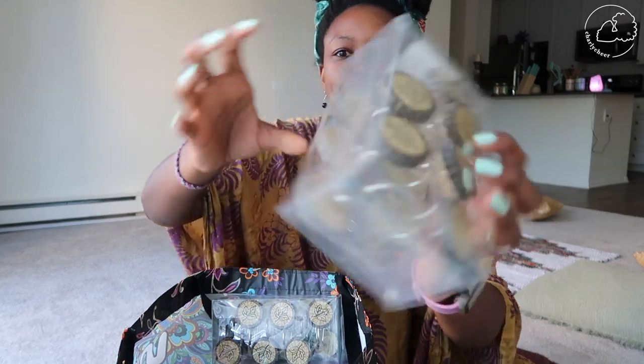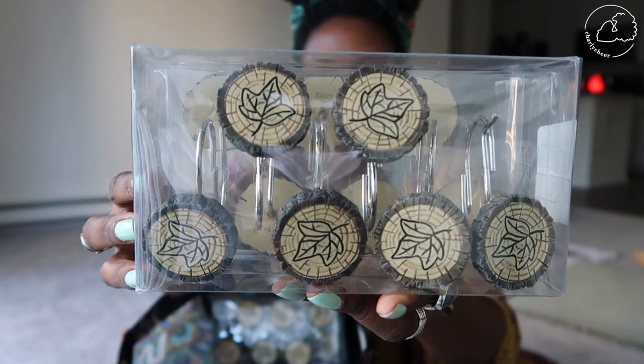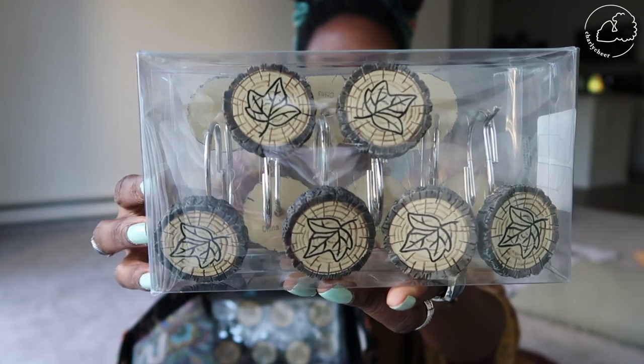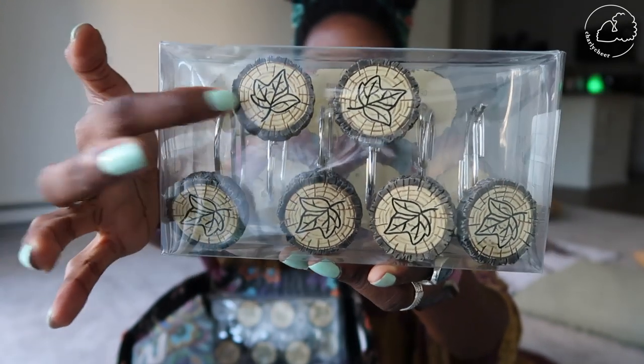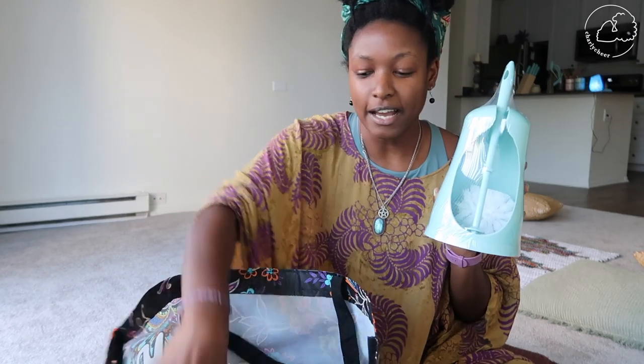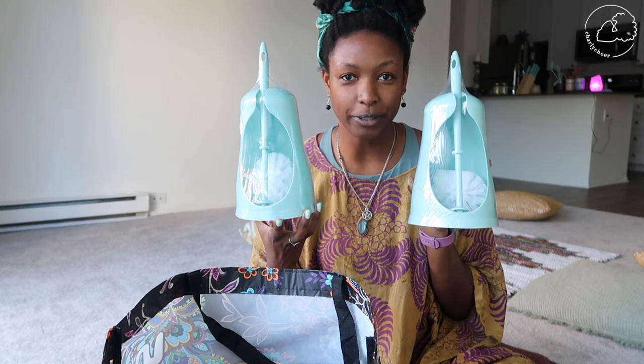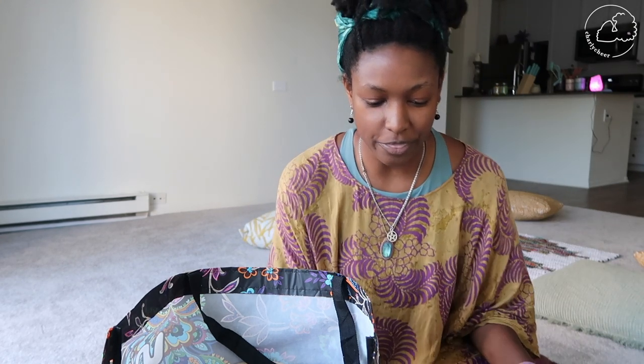These are my new shower curtain hooks — they're so cute, I love them. They look like bark with a little leaf imprinted on it. I love it and I can't wait to show you guys my shower curtains because they're cute.